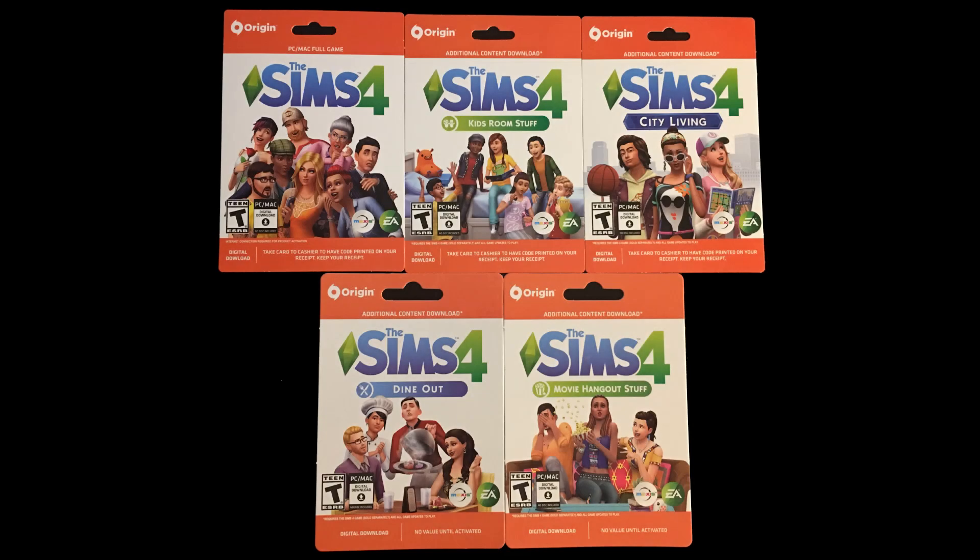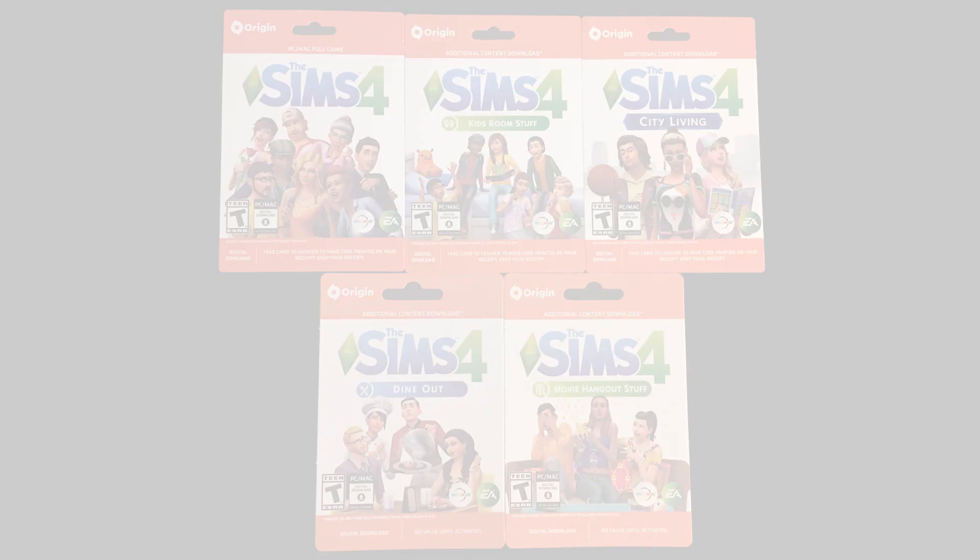Next up, there are some new game cards that are available now at Walmart. As we reported back in 2016, most retailers ditched the empty coat-in-the-box physical versions of the games and replaced them with the new game cards. Unlike the Origin cash cards, which add money to your EA wallet for purchases on Origin, the Sims 4 game cards are basically a code on a card or receipt for the select games in The Sims 4. That means whatever game is shown on the front of the card is the game that you're buying.